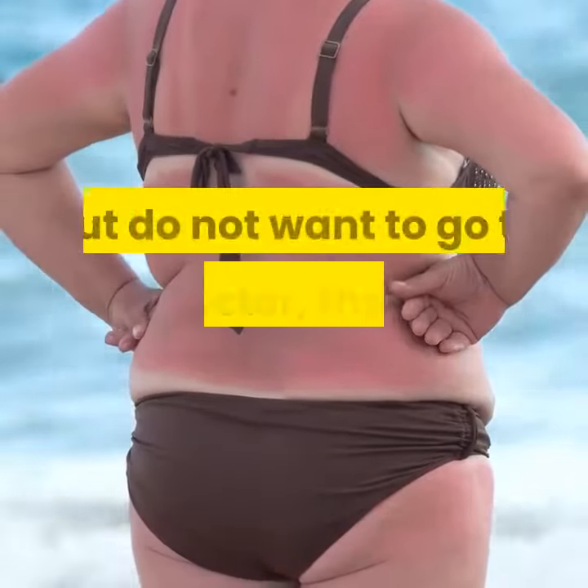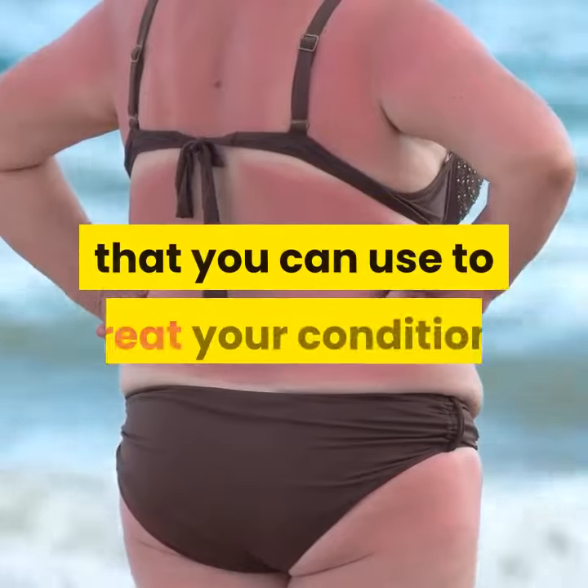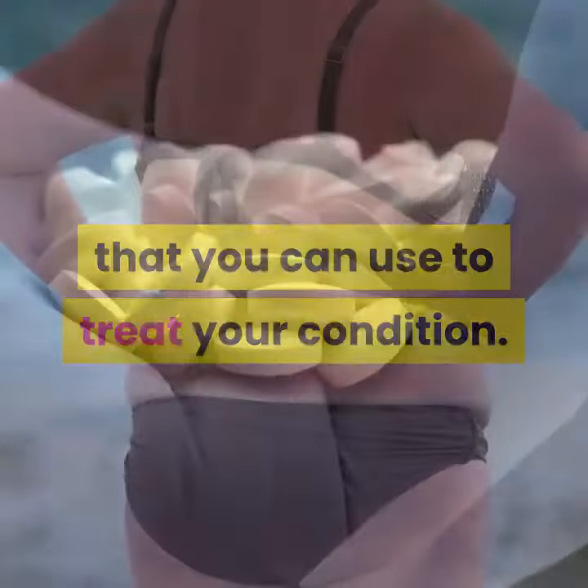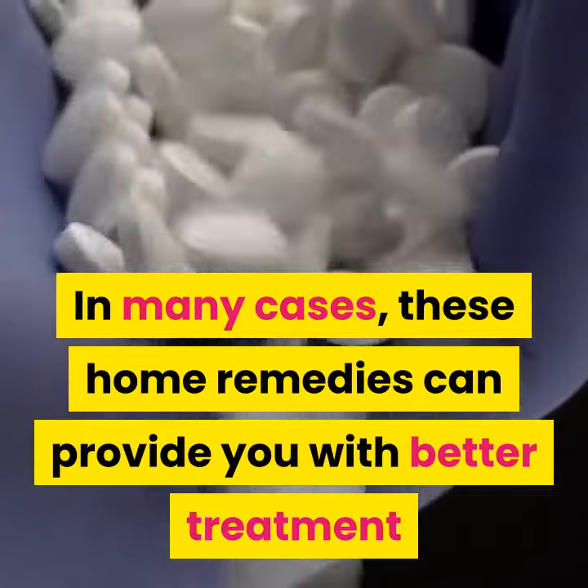If you are suffering from sunburn but do not want to go to the doctor, there are several home remedies that you can use to treat your condition. In many cases, these home remedies can provide you with better treatment than anything that you would get from your doctor.